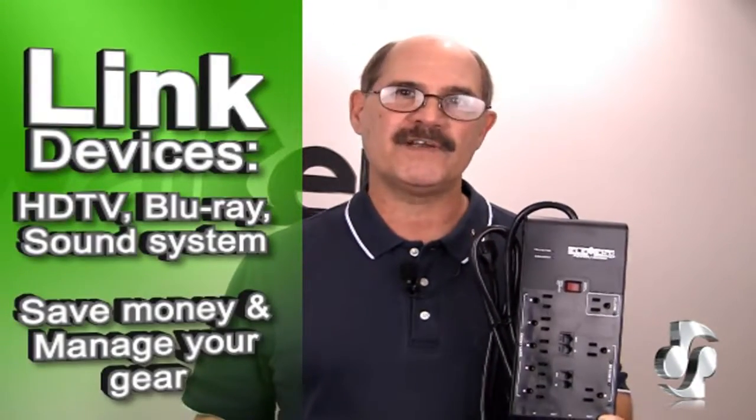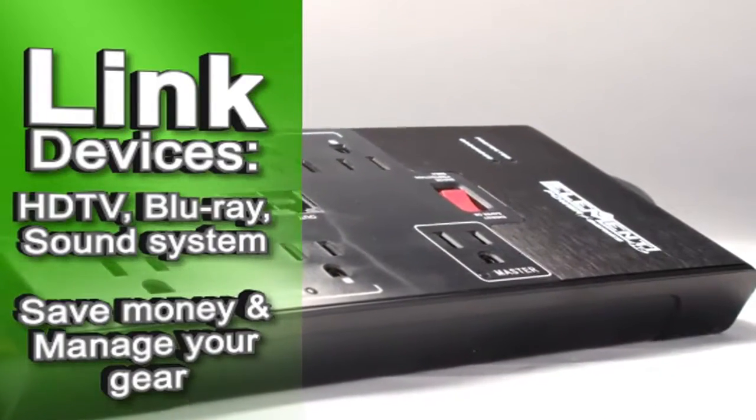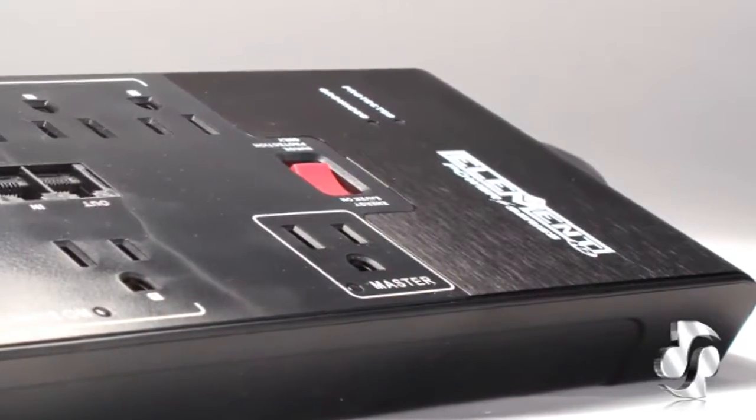The Smart Surge Protector enables you to link together devices like your TV, DVD, or Blu-ray player and sound system to power them on and off together. When your TV is turned off, your other devices that don't need power all the time can be switched off to save energy. This saves you money and helps you manage your equipment.